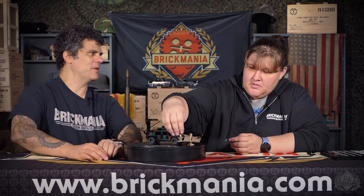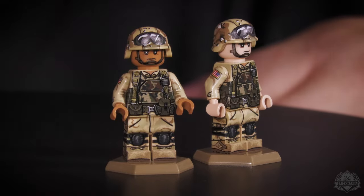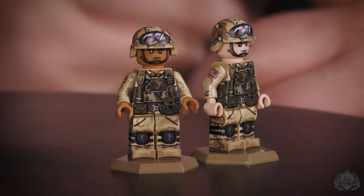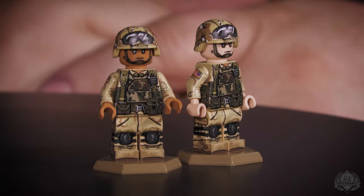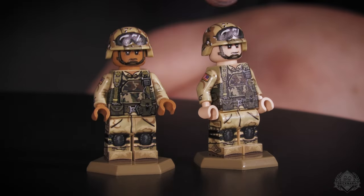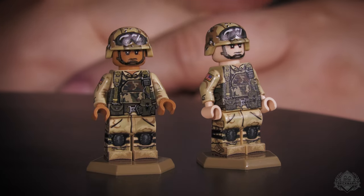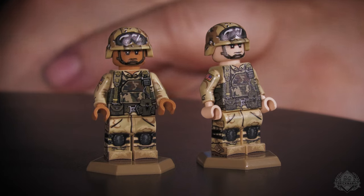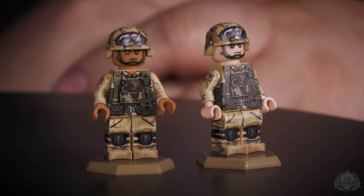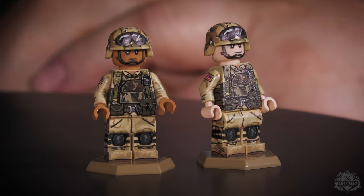Let's talk about the figures. These guys have the same torso and legs; the biggest difference is skin color and the head. They have goggles on the helmet since they're in a vehicle. They've got radios, classic skater knee pads, and iconic armored vests. They're wearing a desert camouflage uniform with forest camouflage and the chocolate chip six-color helmet.